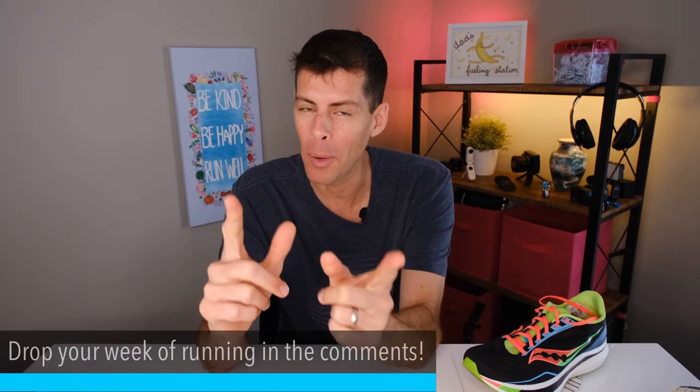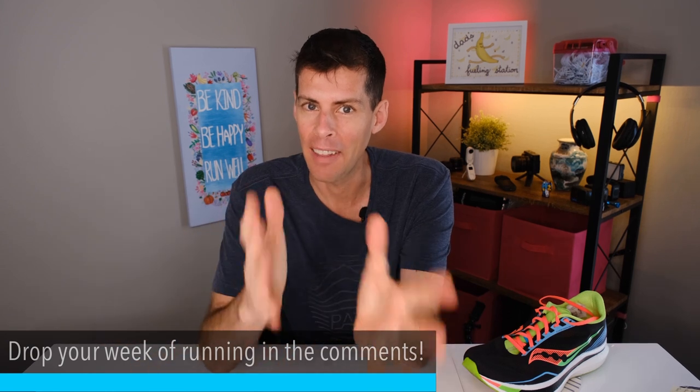Welcome back to the channel. Today's video is the running and training vlog. I want to hear about your week of running — your successes and your setbacks. Go ahead and tell me about your week of running in the comments below.